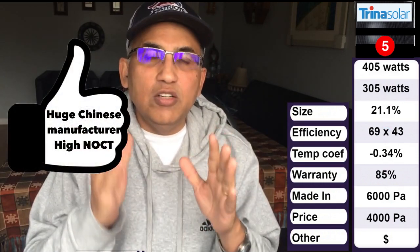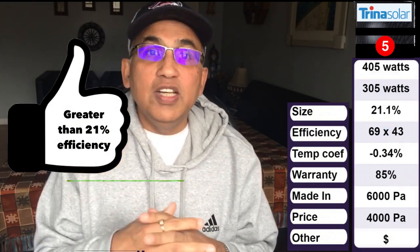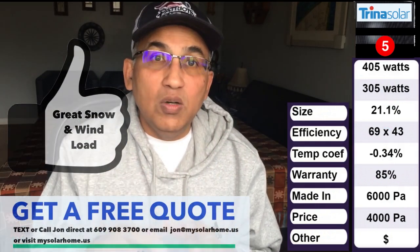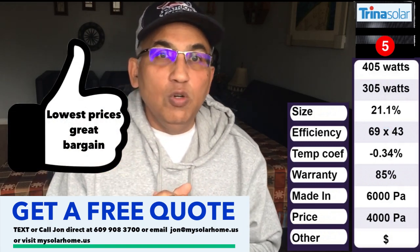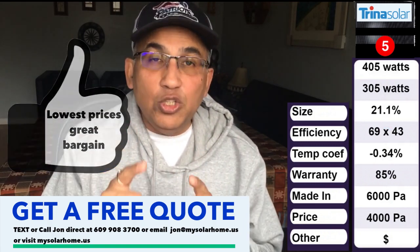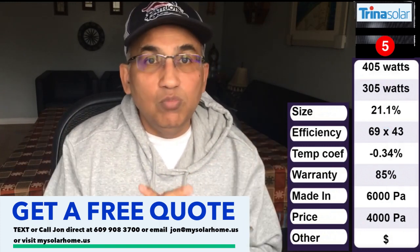At number 5, the Trina Vertex 405W panel. Trina is a $10.7 billion company and this is their top-rated panel for the US residential market. It has an NOCT rating of 305W, efficiency of 21.1% — all top five panels have efficiencies over 21% — sized 69×43 inches, temperature coefficient of minus 0.34%, 85% warranty after 25 years, 6,000 Pascals snow load (~25 inches), and 4,000 Pascals wind load (~180 mph). In terms of pricing, this will be among the lowest priced in the top 10, making it a great value option — just make sure you check the right model numbers.